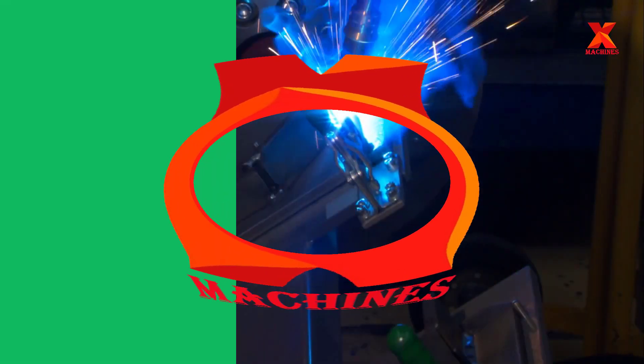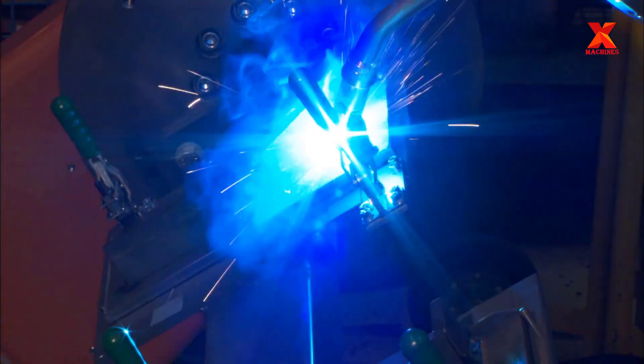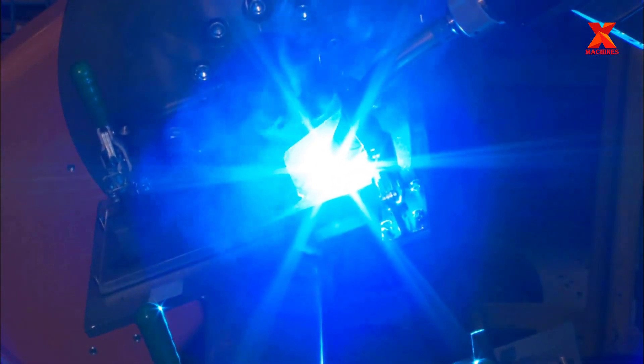Hello all of you. Welcome back to X-Machines channel. Since welding became widely used in the 1930s, it has changed the mechanical engineering industry by leaps and bounds.